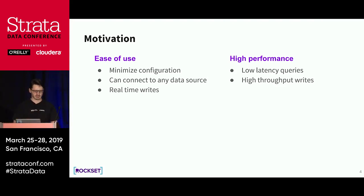We also wanted to build a system that can connect to any data source. Some data sources have high velocity, so we need to implement a system that supports high throughput writes. And finally, we want to support real-time writes, because without real-time writes your system is not easy to use.